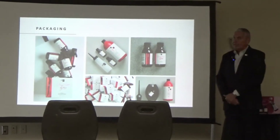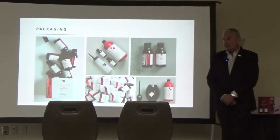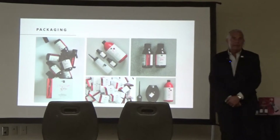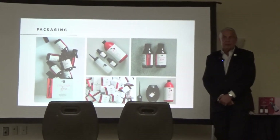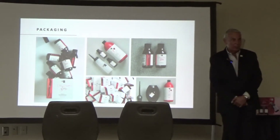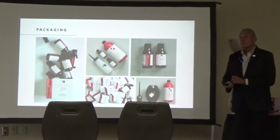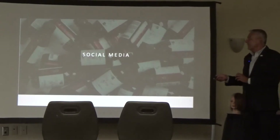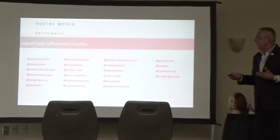Our marketing department did a great job with our packaging — it's eye-catching. You're going to see a lot of it in social media, and you've probably already seen a lot. We take great pride in what we do with social media — it's made our company what it is today.